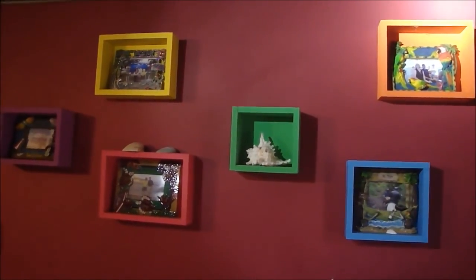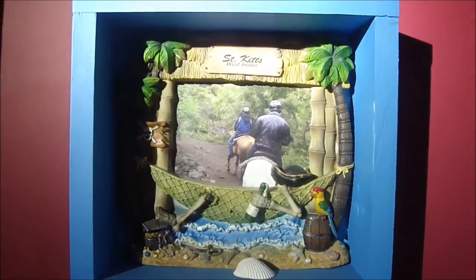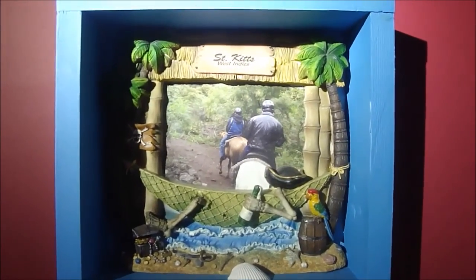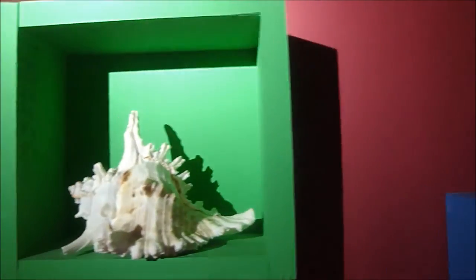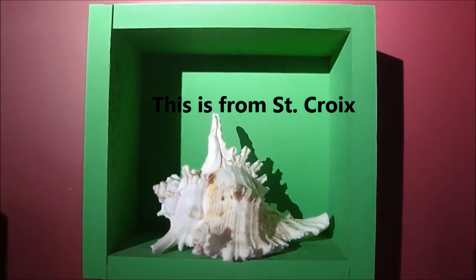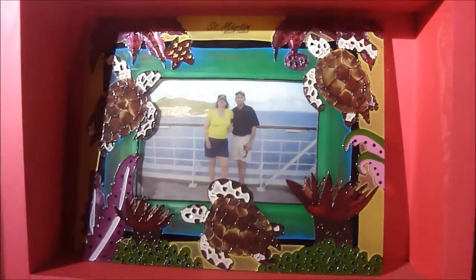Here is one of our picture frame walls. You can see the pretty shadow boxes I was talking about. This picture frame is from Antigua — this is us going on a swimming with the stingrays adventure. This one is from St. Kitts, where we did some horseback riding in the rainforest — you can see us on horseback. This one is a shell we got in St. Martin's. And this is St. Martin's — us on the ship as we were leaving the Port of St. Martin, with the St. Martin's logo on it.